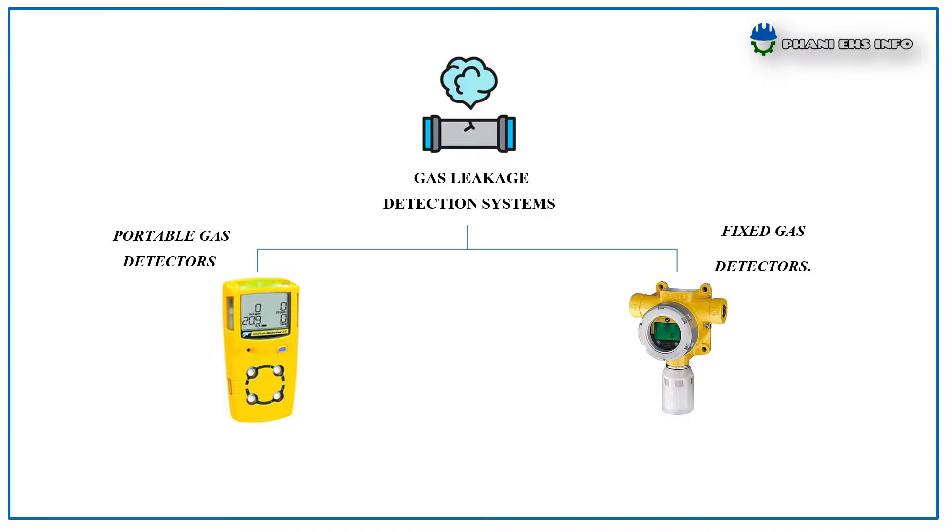There are two main types of gas leakage detection systems: Portable Gas Detectors and Fixed Gas Detectors. Fixed Gas Detection Systems and Portable Gas Monitors are both essential to protecting workers and equipment.